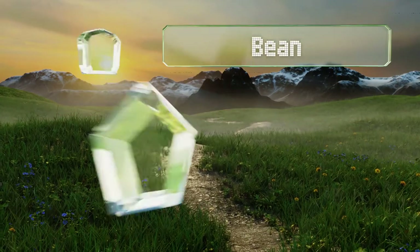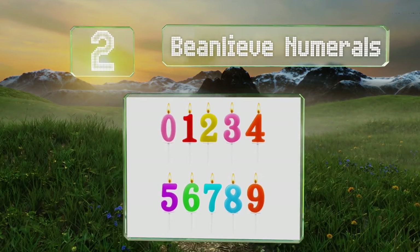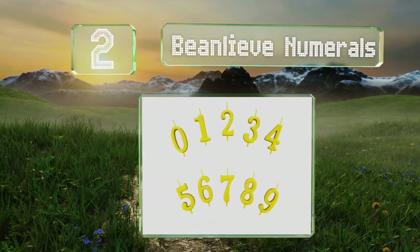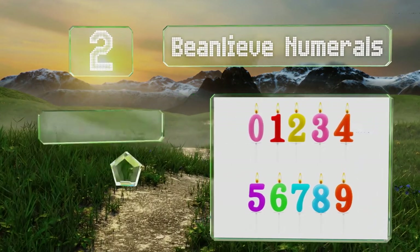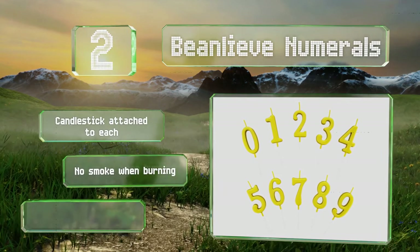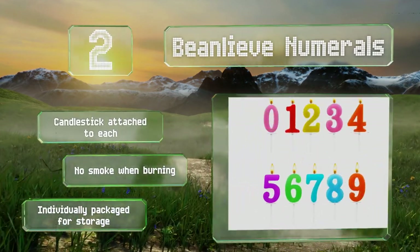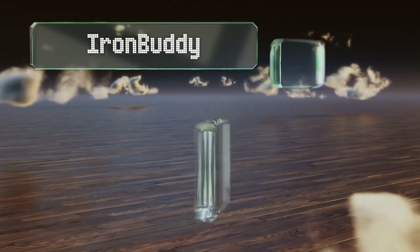At number two, the Bean Leave Numerals arrive with 10 numbers that can be combined to display the age of the honored guest. Boasting a top-quality non-toxic wax, they're offered in both single and multi-colored choices. There's a candlestick attached to each and they produce no smoke when burning. They're individually packaged for storage.